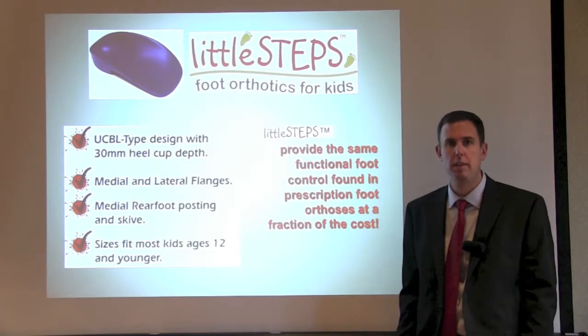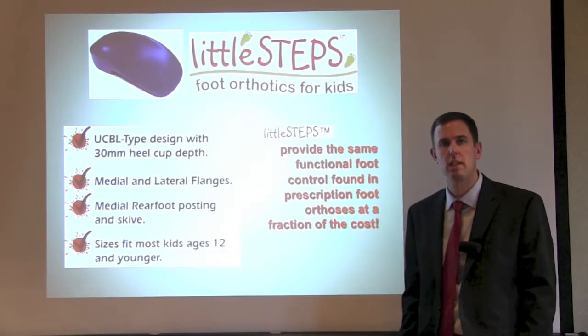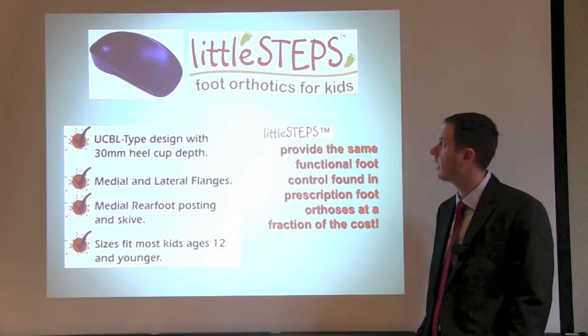Many of the common conditions that we treat with pain — including Sever's disease, heel pain, arch pain, and shin splints — are able to be corrected with an orthotic like the Little Steps.